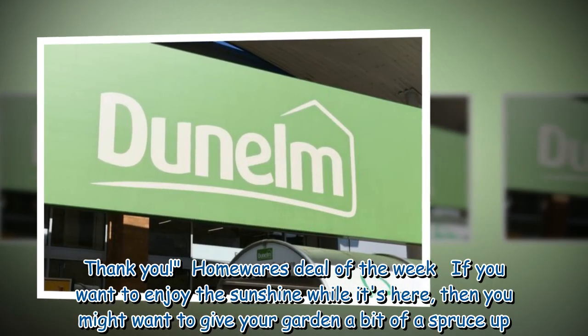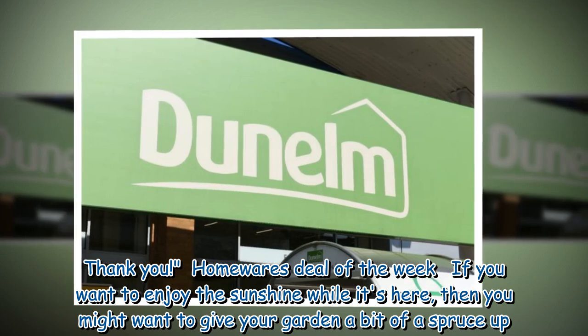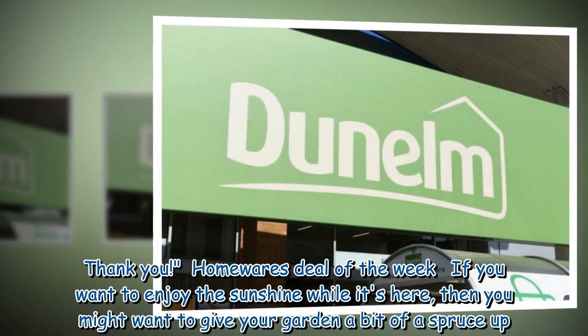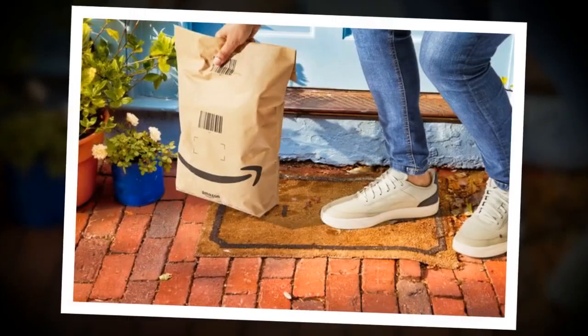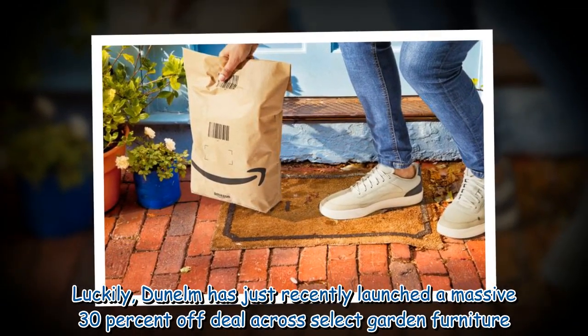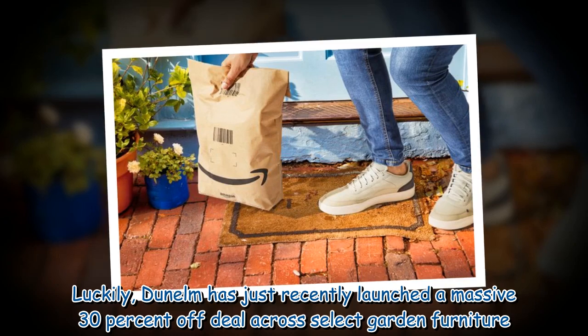This week's homewares deal of the week: if you want to enjoy the sunshine while it's here, you might want to give your garden a bit of a spruce up. Luckily, Dunelm has just recently launched a massive 30% off deal across select garden furniture.